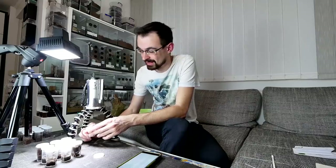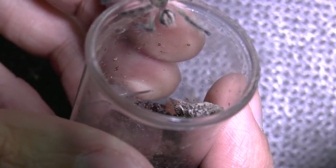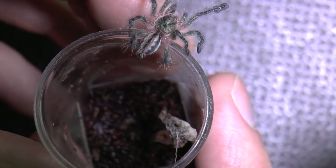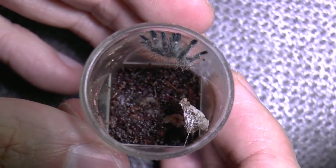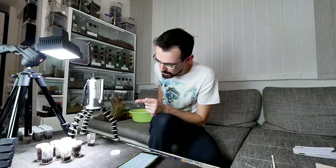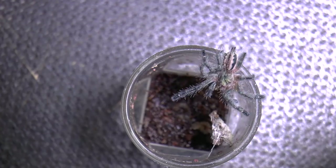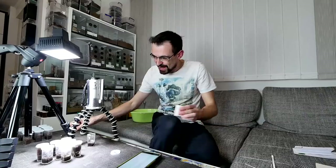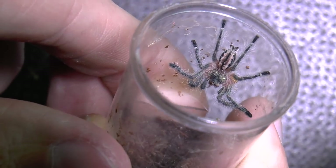Now something really fun — I have two Iridopelma hirsutum. They were a gift from Yerko — sorry Yerko, I almost said Darko! And as you can see — whoa, don't breathe — go inside, thank you. As you can see it looks really sweet. Let's see if we can tongue-feed it before it escapes. Oh, this was such a sweet reaction! Look at that — beautiful colors.